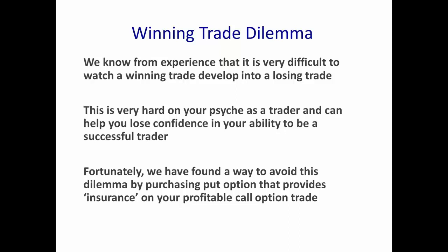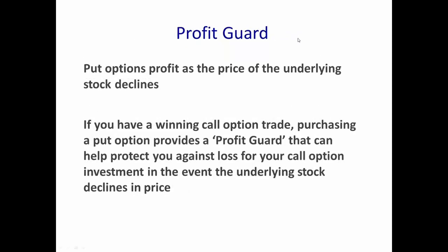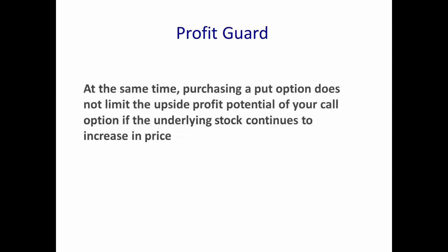It's hard as a trader to see a winning trade turn into a losing trade, so we'll create either a debit spread or a Profit Guard spread. With the Profit Guard spread, when you buy a put option, that will profit as the underlying stock goes down in price. Purchasing a put option provides a profit guard that helps protect you against loss for your call option investment if the underlying stock declines, while not limiting the upside profit potential of your call option if the stock continues to increase.